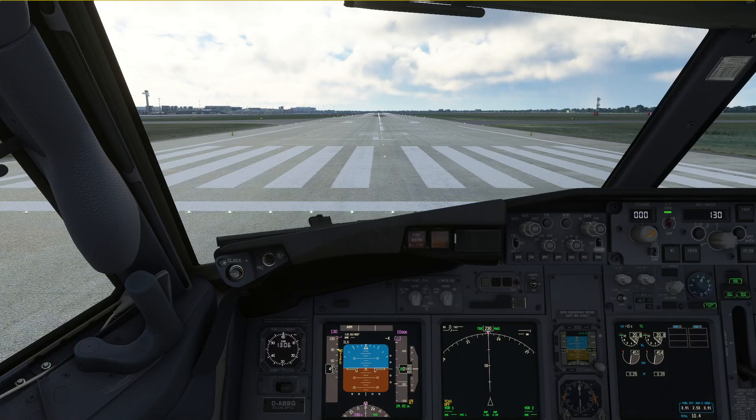Hello everyone and welcome to the channel. I'm Emmanuel, I'm a Boeing 737 pilot and a member of PMDG's tech team. In this video I'm going to tell you why we are doing so many recalls in the Boeing 737 under normal operations.